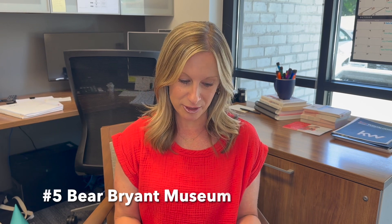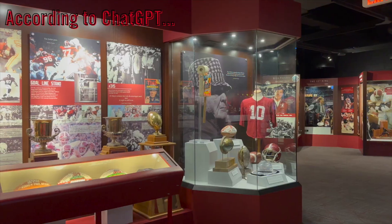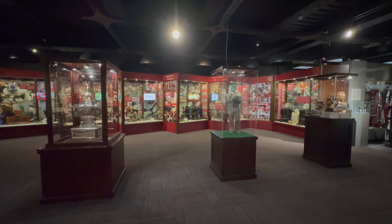Number five, the Bear Bryant Museum. The Bear Bryant Museum is a must-visit for any University of Alabama football fan. The museum showcases the history of the football program and the legacy of legendary coach Paul Bear Bryant. Roll Tide.